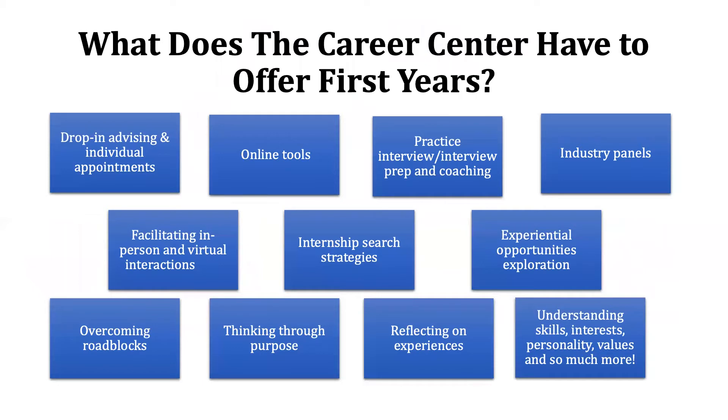What does the Career Center have to offer first years? Drop-in advising and individual appointments, online tools, and interview prep and coaching. The Career Center hosts a practice interview day each semester — one in the fall and one in the spring. Aside from practice interview day, you can always schedule an appointment with a career advisor for a practice interview or interview coaching. You also have access to Big Interview, a platform on the Career Center's website that allows you to practice interviewing. The system provides you with questions, records your responses, and provides feedback — a great resource for practicing.